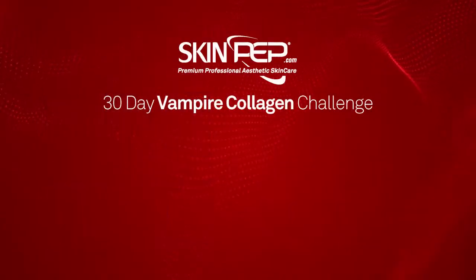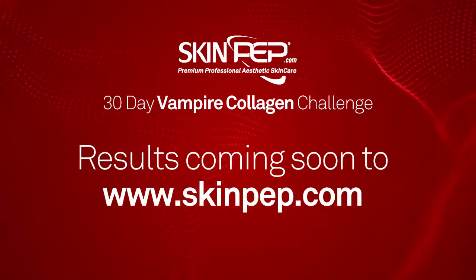To see the amazing results, visit www.skinpep.com now.